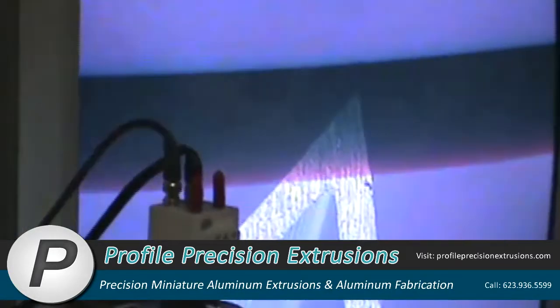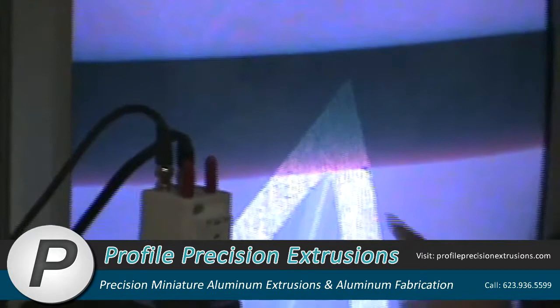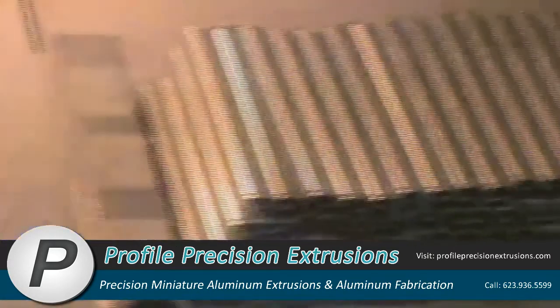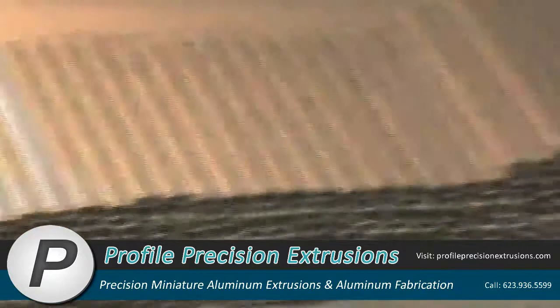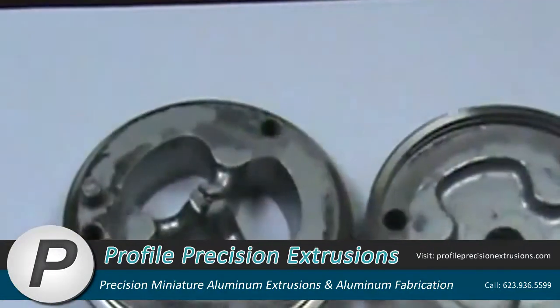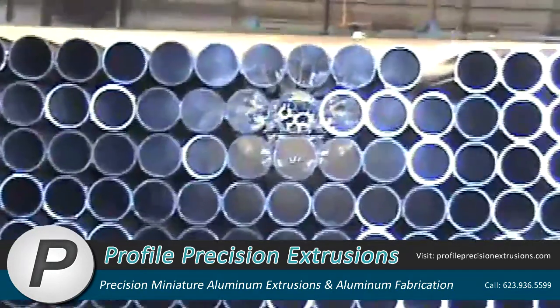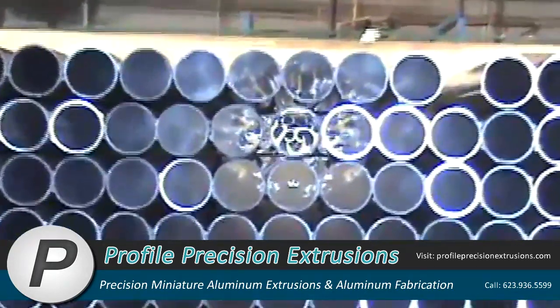Our state-of-the-art precision extrusion facility practices continuous improvement. Ongoing capital investment, enhanced processes, and innovative solutions ensure that Profile Precision Extrusions consistently delivers the highest quality miniature aluminum tubing and extruded shapes.